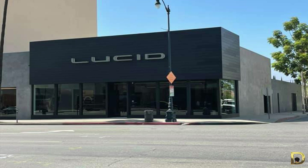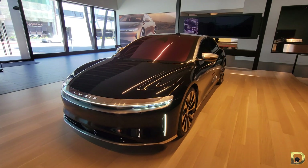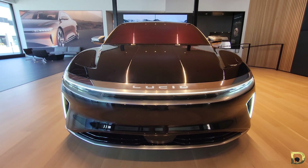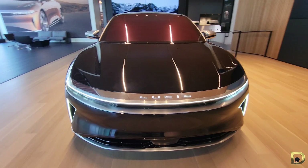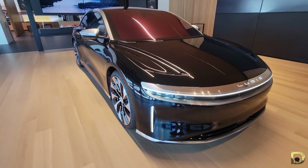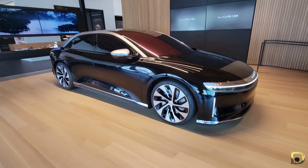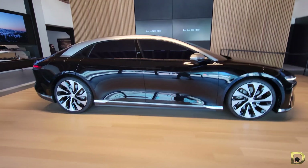Traditionally, we're used to mainly three different size categories for cars and SUVs: compact, midsize, and fullsize. Modern EVs' packaging wants to rewrite what consumers think would be possible for the amount of interior space you get for the exterior size of the car. One of the benefits with electric cars is that the packaging is revolutionary when compared to traditional internal combustion engines.